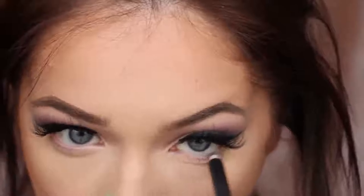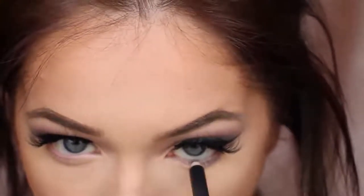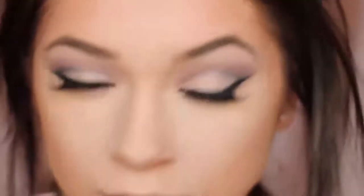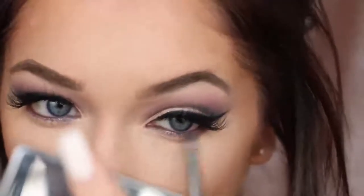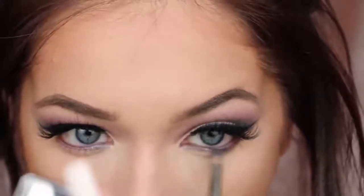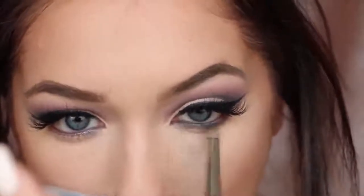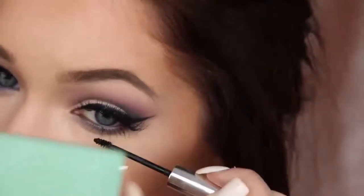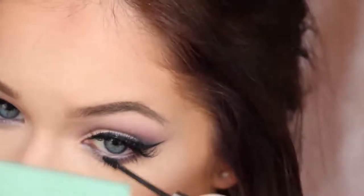Moving back to the eyes, I take that cream eyeliner and line my waterline to make it nice, black, and intense, and also connect the false lashes to my upper lash line. Then I go back in with that gray shadow and smudge it down along the lower lash line — these two blend together like a dream. I'm just so obsessed with how the lower lash line turned out. Then I go in with the Clinique Lower Lash Mascara, my go-to for lower lashes — it really finishes off the eyes.